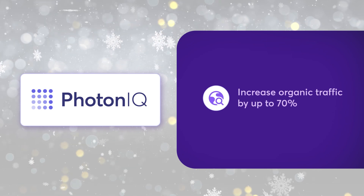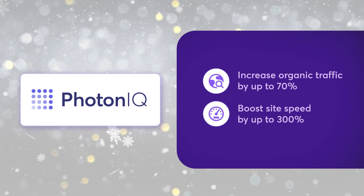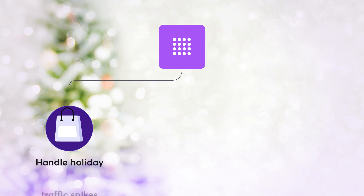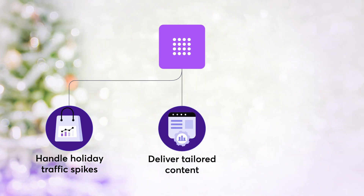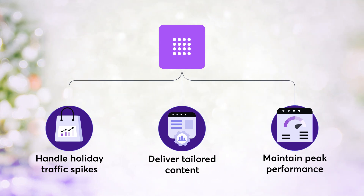Increase organic traffic by up to 70%. Boost site speed by up to 300%. Drive conversions by up to 20%. Leading brands trust Photonic to handle holiday traffic spikes with ease and deliver tailored content that resonates.